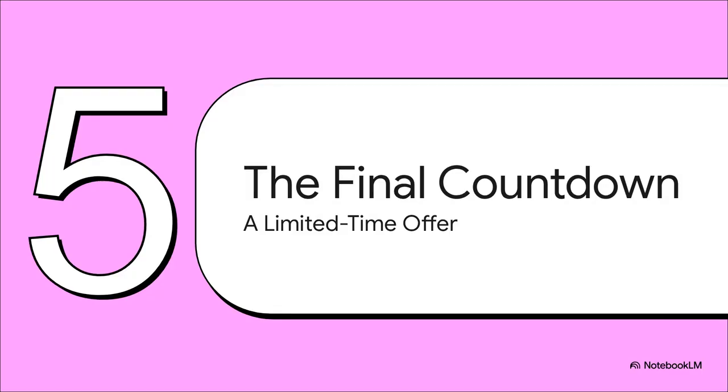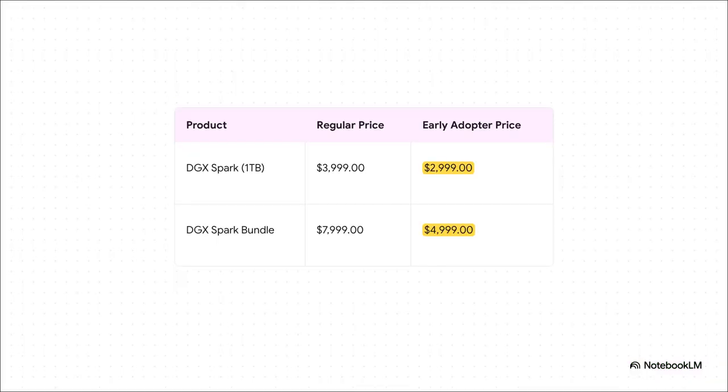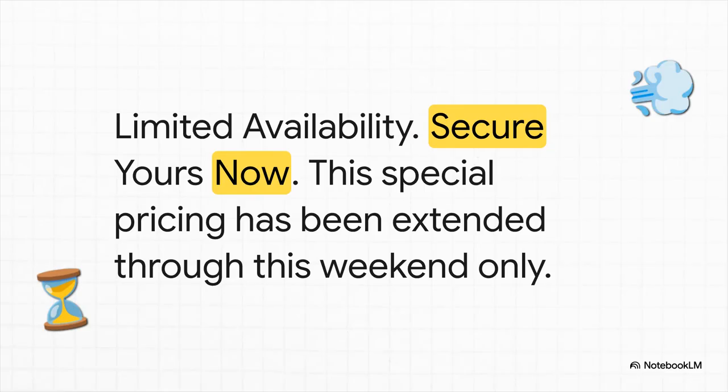And if you've been listening and thinking, 'that sounds exactly like what I need,' then you really need to pay attention to this last part, because this piece of the puzzle is very, very urgent. To thank the first people to jump on board, NVIDIA is offering a pretty massive early adopter discount. The price on a single unit drops by a full $1,000 — from $4,000 down to $3,000. And for small teams, a two-unit bundle gets a $3,000 price cut, from $8,000 down to $5,000. That's a serious incentive. But here's what you absolutely need to know: this special early adopter pricing has been extended, but it ends this weekend. And these are for the limited launch stock — once they're gone, they're gone. The clock is officially ticking.